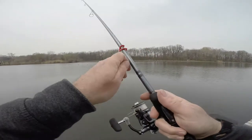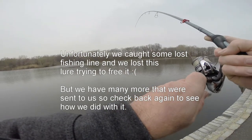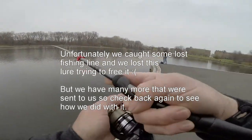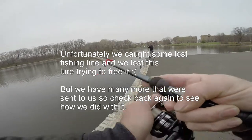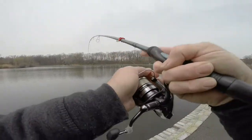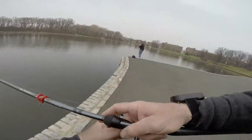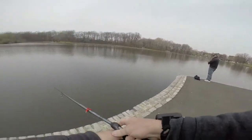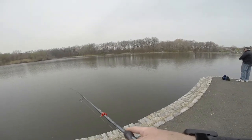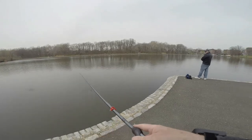Wow, it goes a long way. Caught somebody's line — would you believe that? Caught somebody's line. I'm going to probably break mine to get it back. Yeah, lost mine.